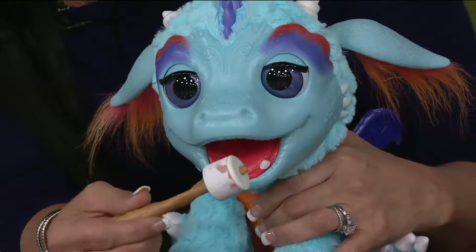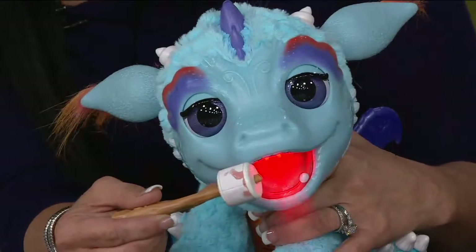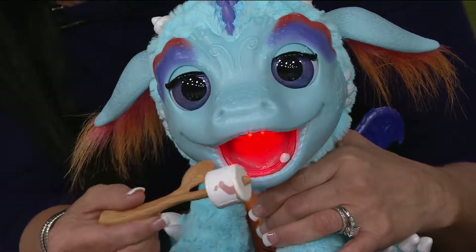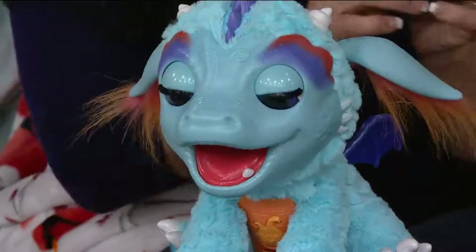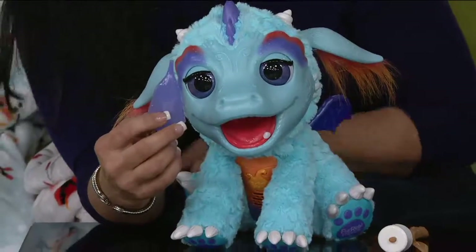He started toasting his marshmallow with that cool mist — there he goes, you'll see it's starting to turn brown. This is really fun. And once this dries from that little bit of cool mist, it will go back to its original white color so they can continue to use it. So you have to fill Torch with water so that he can breathe out the mist.